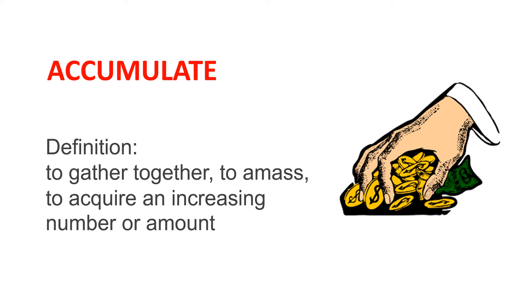Accumulate: to gather together, to amass, to acquire an increasing number or amount. The clip art shows a hand grabbing a pile of money.